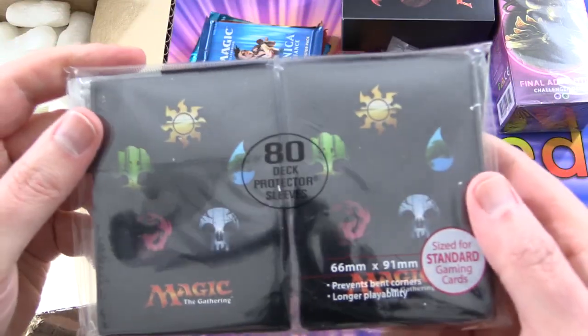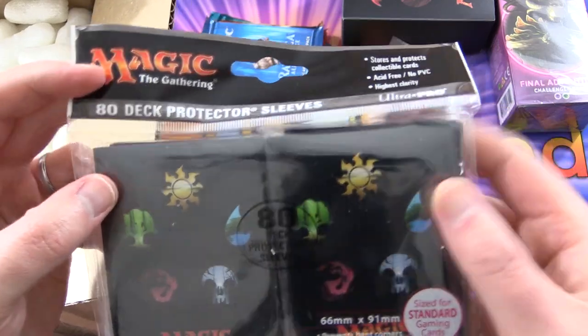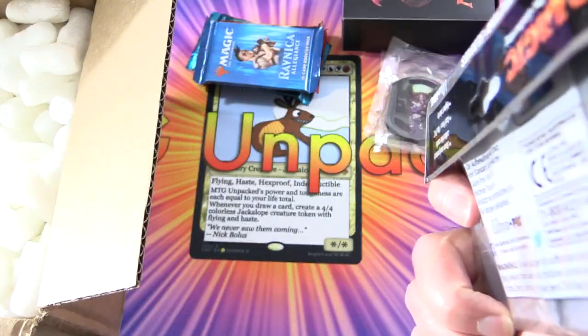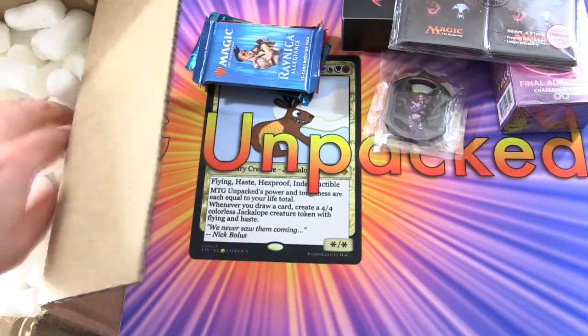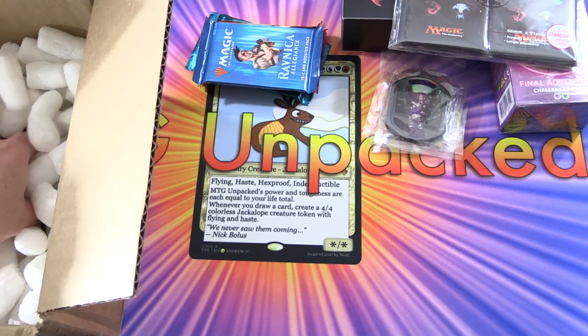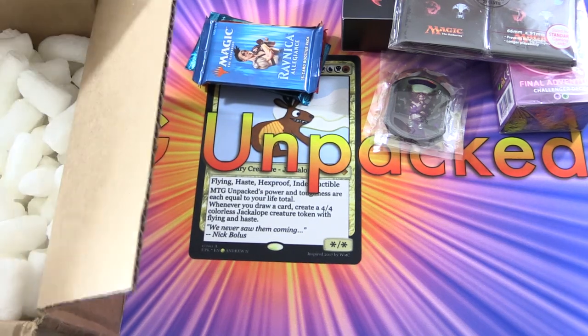And then we get some sleeves — Magic the Gathering sleeves. I don't usually like using these because they're a little bit too tight; they don't shuffle well. I prefer the Ultra Pro Eclipse sleeves for when I'm playing.